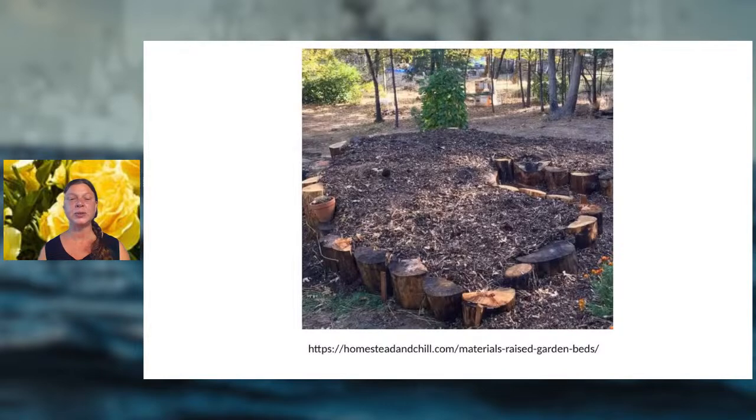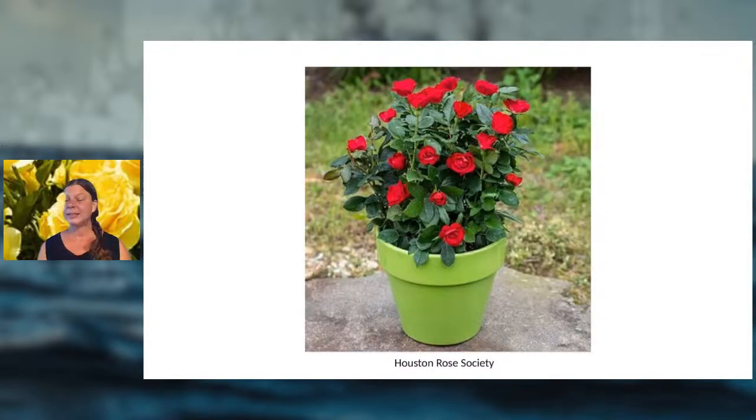Another raised bed example uses logs to hold up the soil. The logs will decompose over time and add to the nutrient content of the bed. We use this because we have a woody area — if a tree falls in a storm, we take the logs, cut them into small pieces, and use them to support raised beds. That keeps them out of the landfill and reuses the nutrients in a permaculture approach, enriching the soil like a forest floor. The Houston Rose Society recently had a great lecture on growing roses in containers.